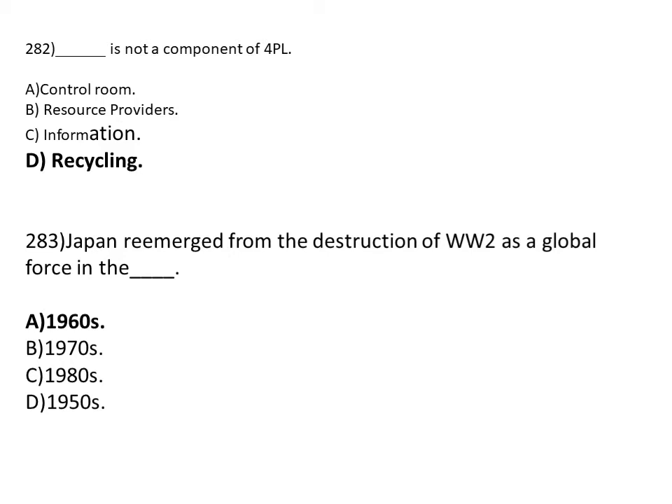Japan re-emerged from the destruction of WW2 as a global force in a dash. Option A: 1916. Option B: 1970. Option C: 1980s. Option D: 1950. The correct answer is Option A, 1960.